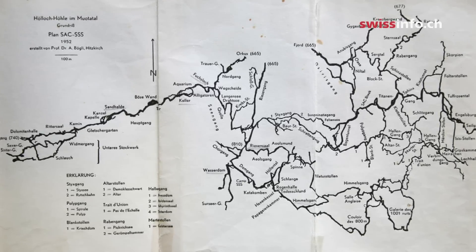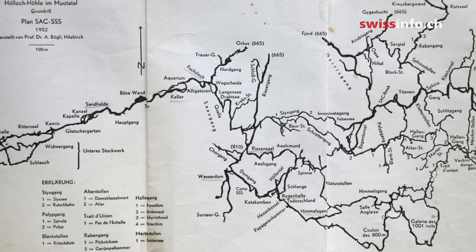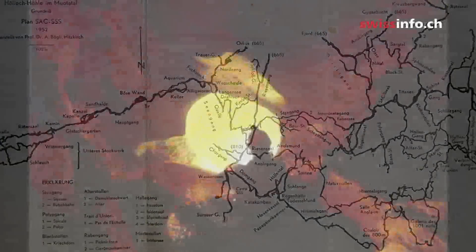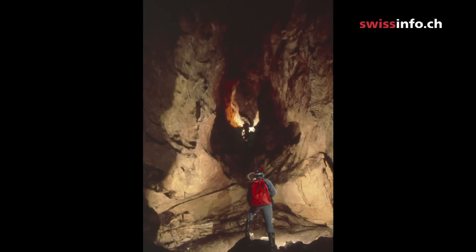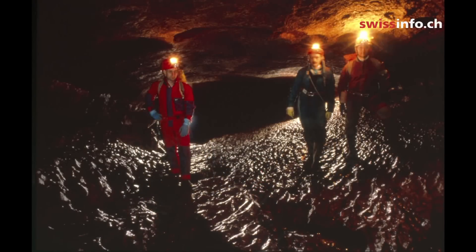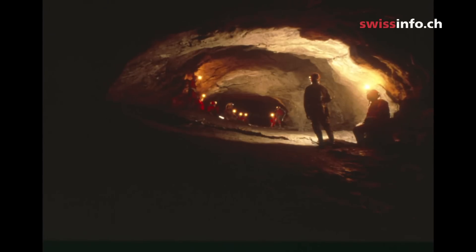Ahead of us stretches the longest cave system in Western Europe, and the second longest in Europe as a whole. 197 kilometers of passages have already been measured in the cave, and every year another 700 to 1,000 meters more are investigated.